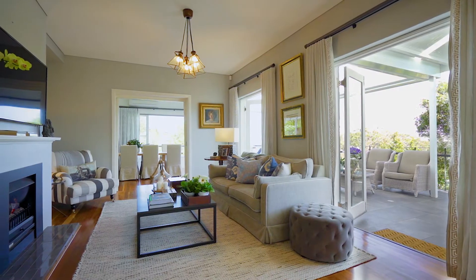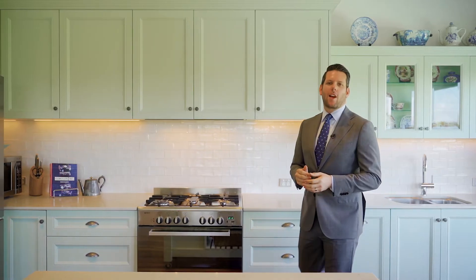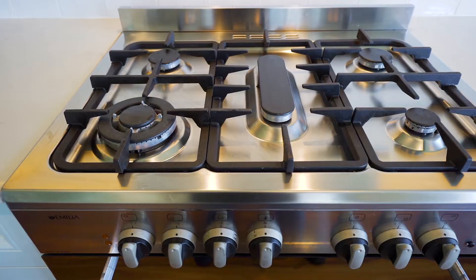This is a home that seamlessly transitions from indoor to outdoor living with a choice of entertaining spaces. This beautiful designer kitchen is sure to impress with its French provincial style complemented by marble composite benchtops and Italian gas appliances.